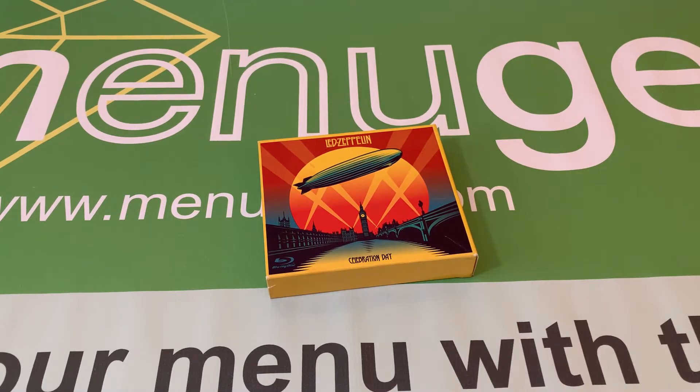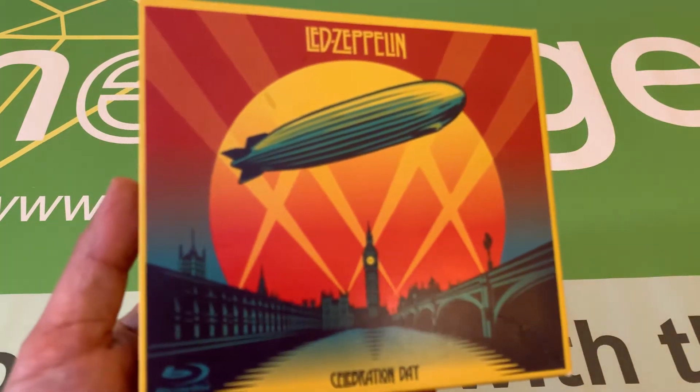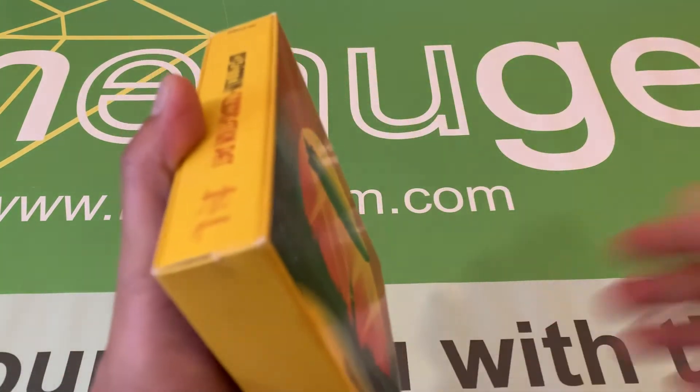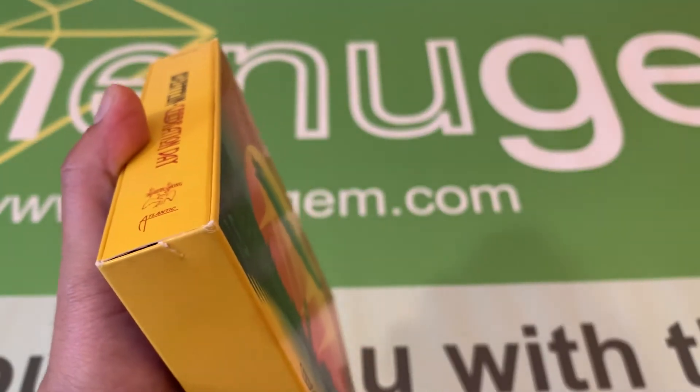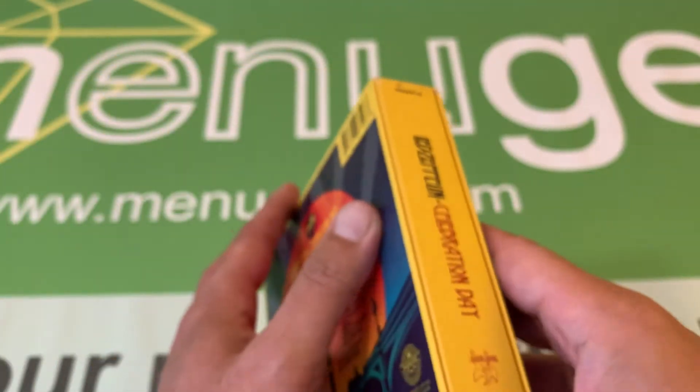This is pre-owned in excellent condition. There are some minor cuts on the packaging, but the discs inside are great. There are no scratches on the discs.